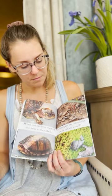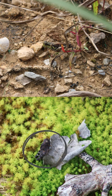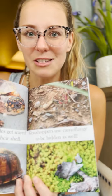Grasshoppers use camouflage to be hidden as well. Do you see the grasshopper? There's one hiding on the leaf too. They use the colors of their body to blend in with nature.